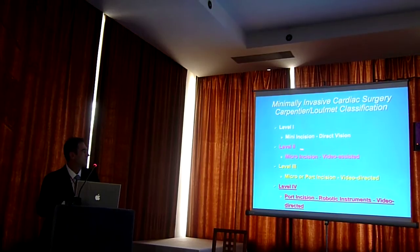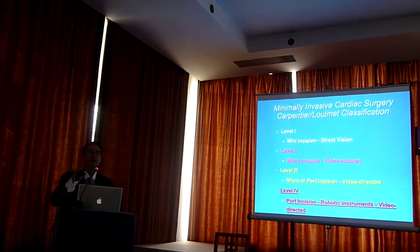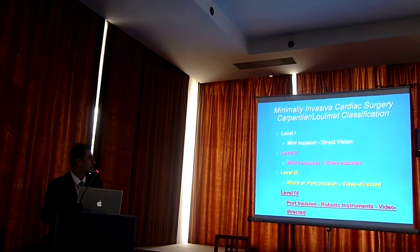Level 2, you go to a smaller incision with video assist. You put a video camera — usually a 5mm video camera. Not only does that allow you to see better, but it also allows you to get better illumination, better lighting within your surgical field.